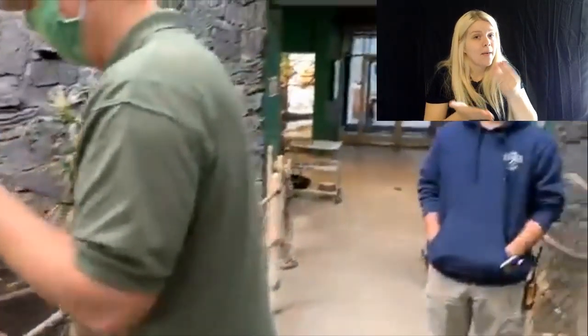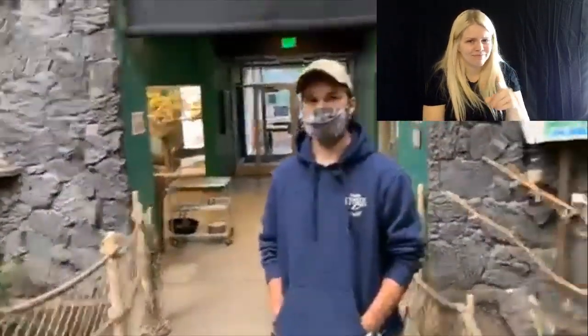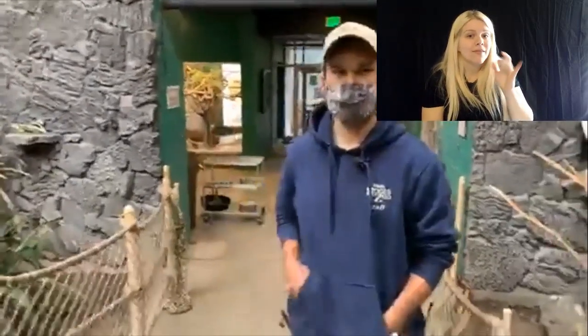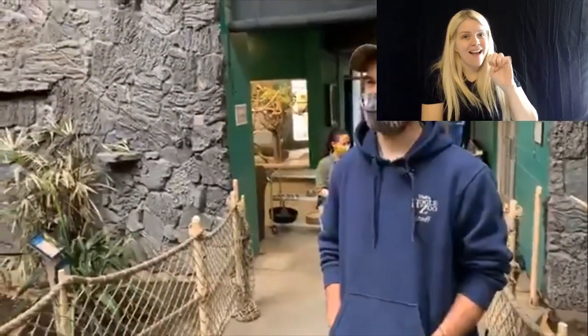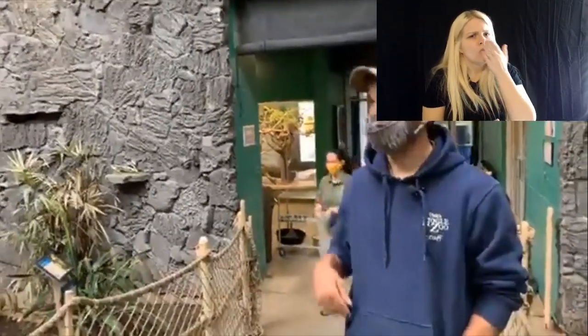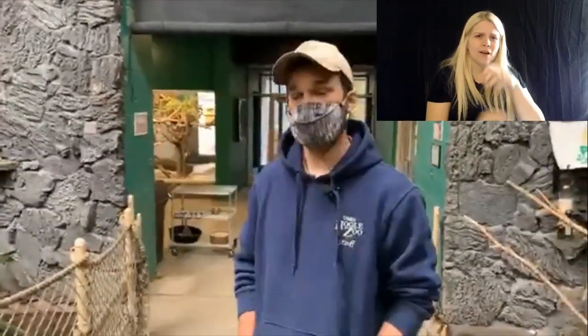This is Rory, our grounds supervisor — welcome, Rory, this is your first Facebook Live. We thought it would be a good idea, since we're in the rainforest, to talk about rainforests and how they're disappearing around the world. Why is that? What's happening to the rainforests in South America and in Africa and Indonesia?